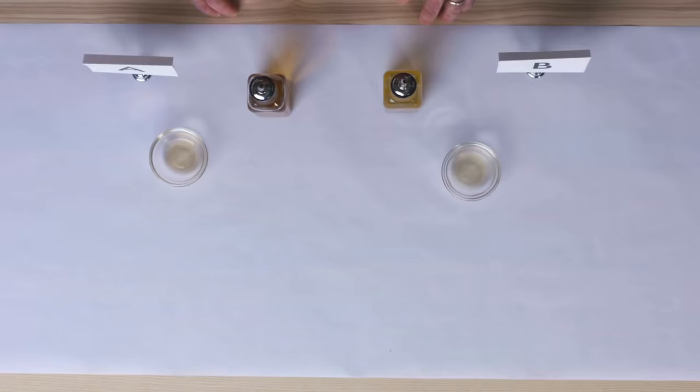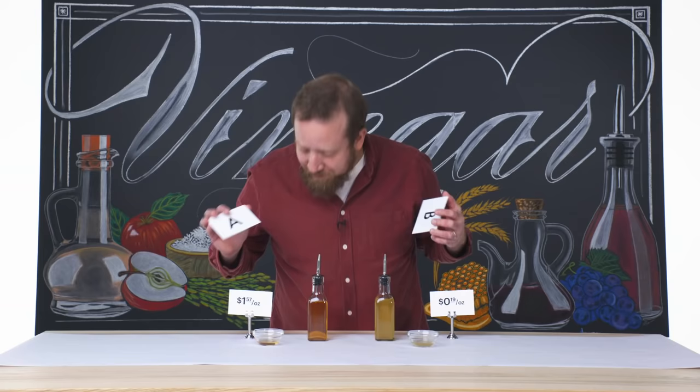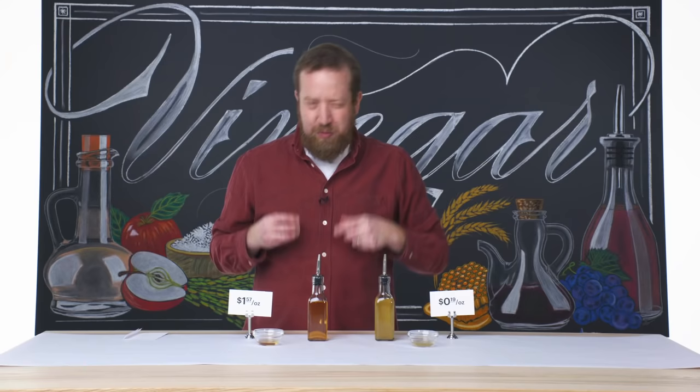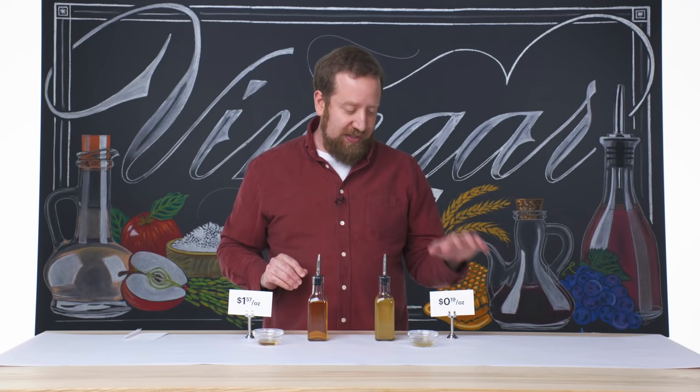If I had to guess, I would say that A is the more expensive one. So let's see if I'm right. 19 cents and $1.50 — A is the more expensive vinegar. I thought so for a couple reasons: it wasn't as compact, it was a little broader on my palate and it wasn't all about the acid, whereas B has that more concentrated apple flavor. I just think A has a lot more flavor and B has a lot more maybe pickling culinary use.